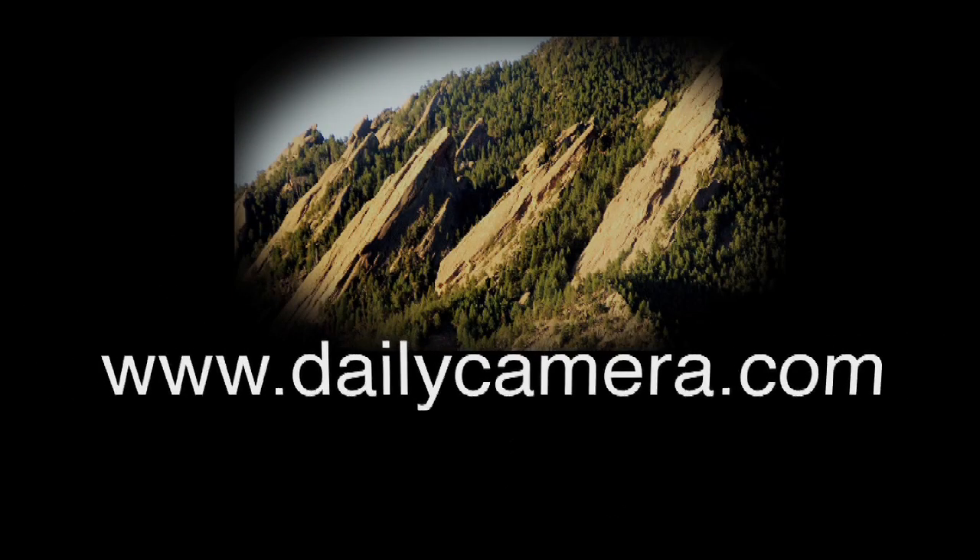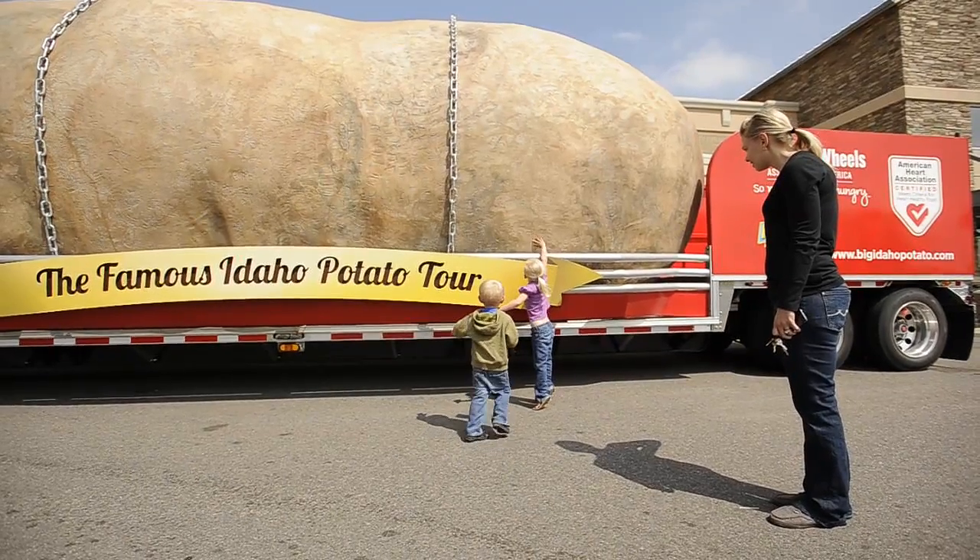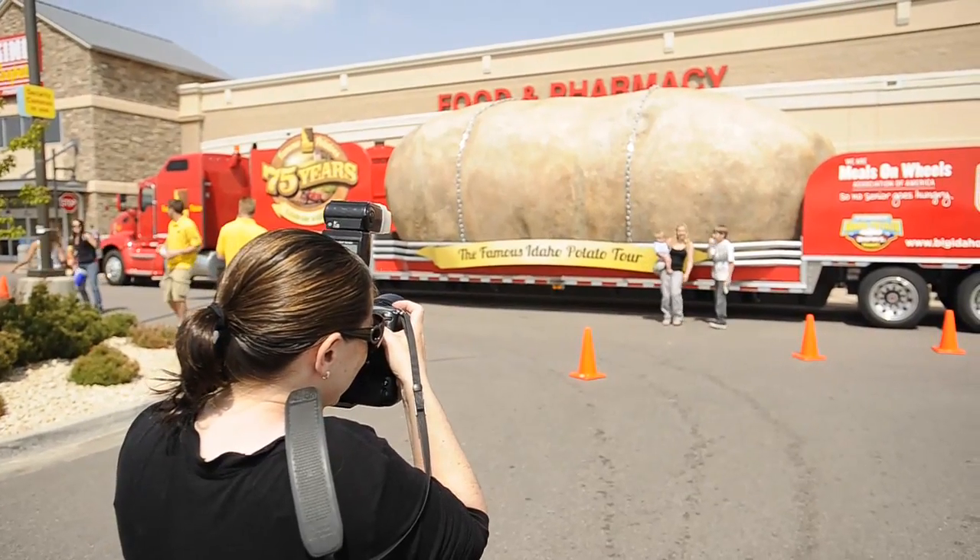This is the famous Idaho Potato Tour and we're out here celebrating the 75th anniversary of the Idaho Potato Commission. Basically this is just a fun way for us to get out and mix with the families and the people that are actually buying Idaho potatoes and enjoying them in their daily meals.